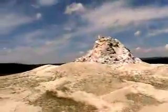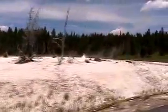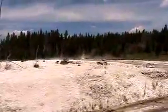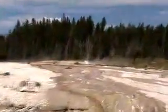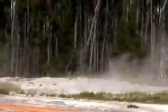Let's find out what the name of this one is. The White Dome Geyser. There's another one. Wow.